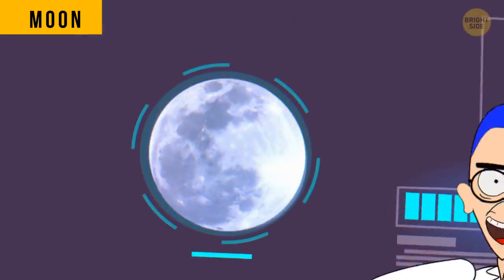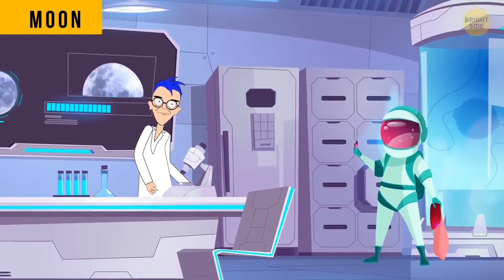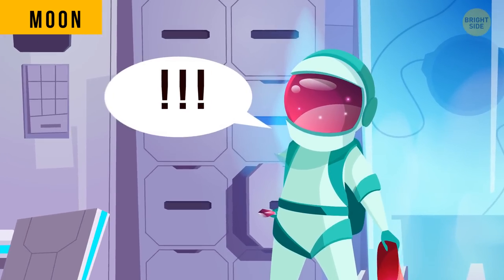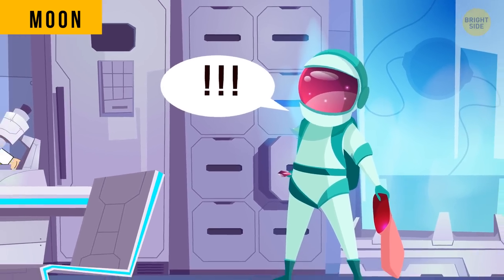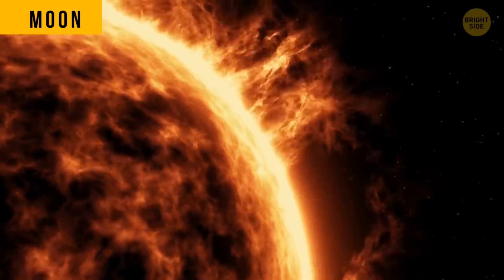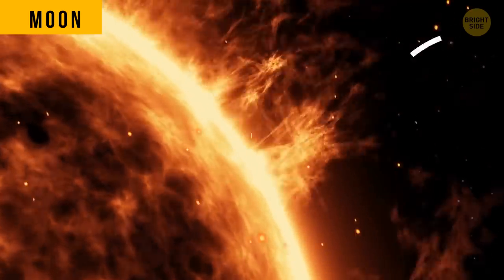What's weirder is that moon dust samples brought back to Earth have been odorless. Experts say the smell could have been the dust reacting with oxygen or water inside the lander. The smell could also be due to the temporary release of charged particles from the sun that have become trapped in the dust.